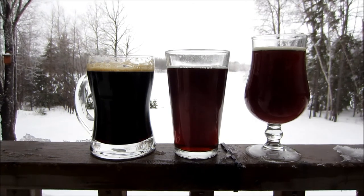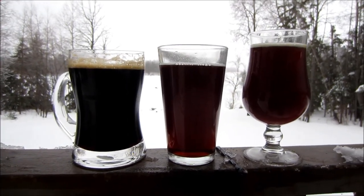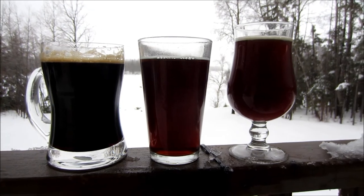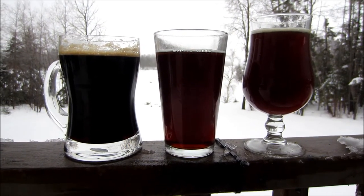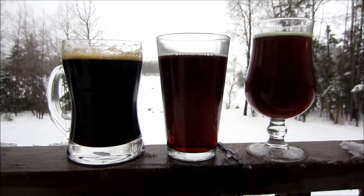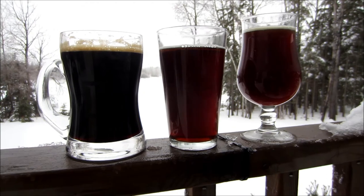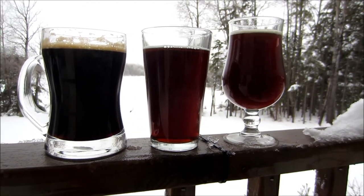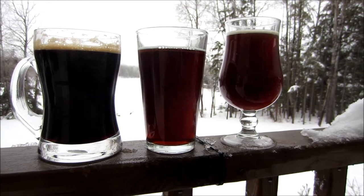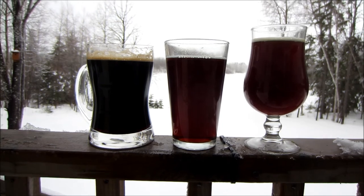All of these beers you see in the glasses are cellared. They've been down in my basement for between one to five years and they all taste great, so I'm going to have to dispose of those later somehow — the burdens of making this video. There's some stout there, some old wheat beer I made about four years ago, and the other is a red, and they all taste great with no ill effects.